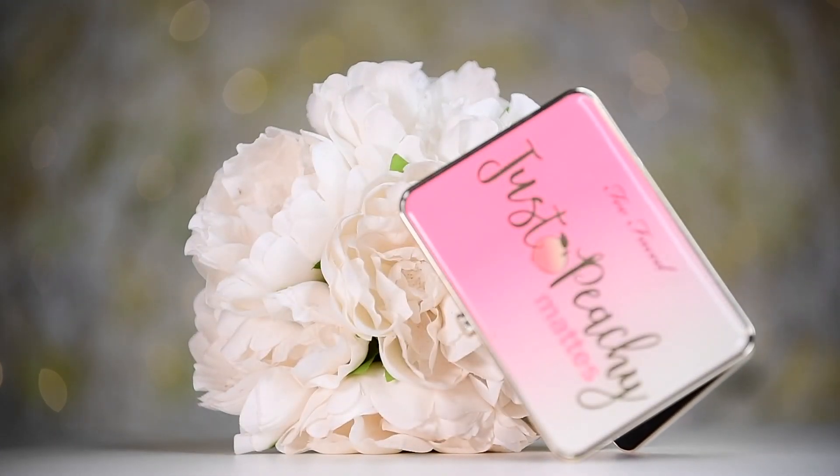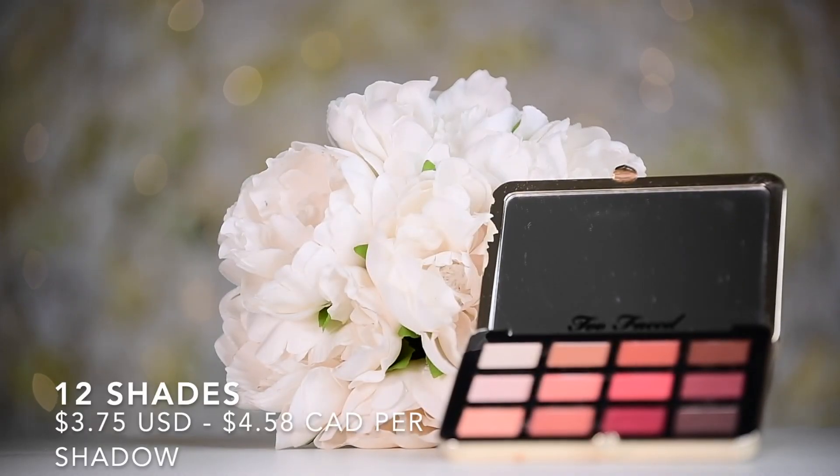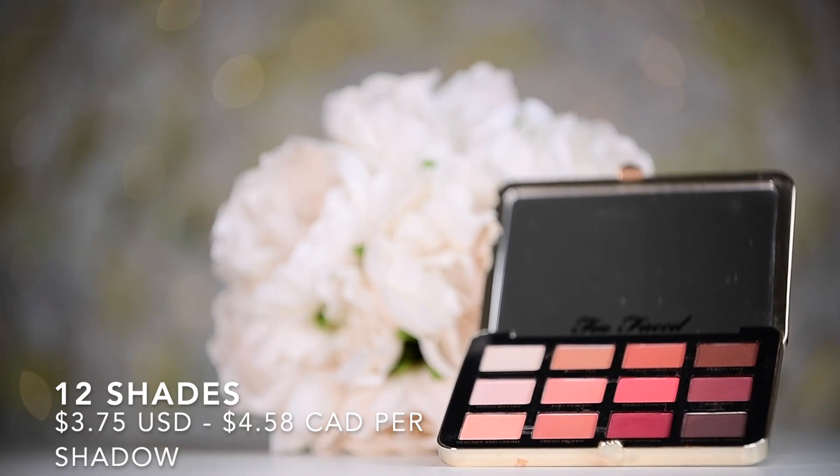When I want to do a peachy look, the number one palette I go for is my Too Faced Just Peachy Velvet Matte Eyeshadow Palette, which retails for $45 US and $55 Canadian. It has 12 shades at 1.25 grams per shadow, making it $4.58 Canadian per shadow and $3.75 US per shadow. They are a little powdery, but I truly love the tones. Peach is one of those colors that just flatters absolutely everybody's skin tone, and I love it for more natural looks. I love the bright pop of peach — you can really spice up your looks with it.